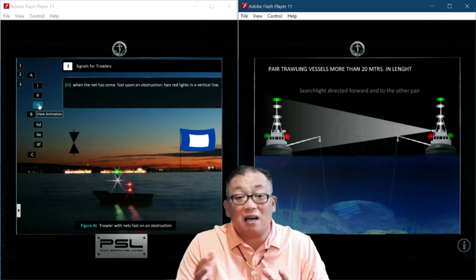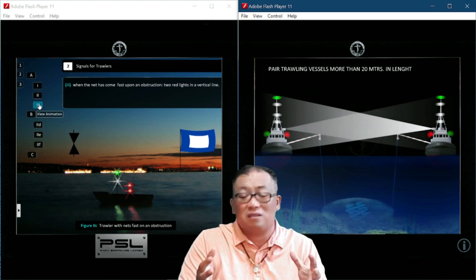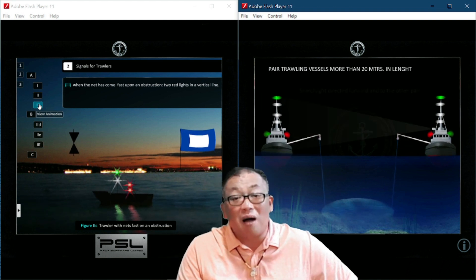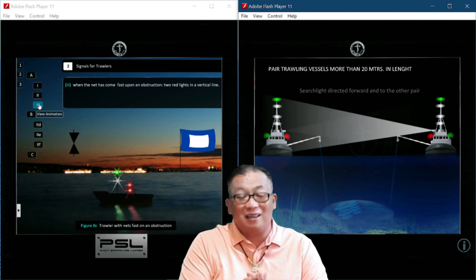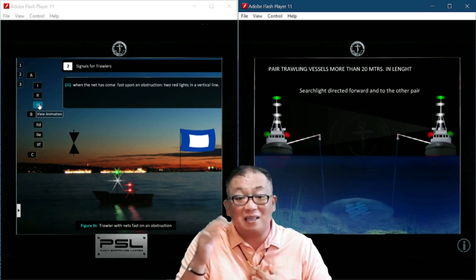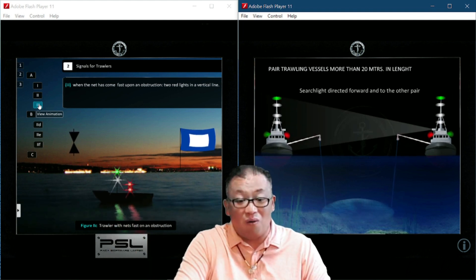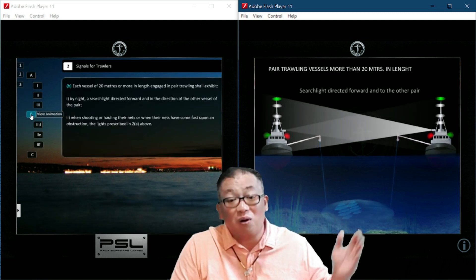Number three: when the net has come fast on an obstruction — meaning it is fast to a stone and cannot be pulled anymore — the daytime signal is the Papa flag. The night signal is two red lights in a vertical line. So for the trawling vessel with net fast on obstruction, you display the two red lights.